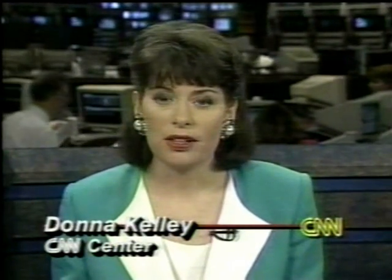We are waiting for the Space Shuttle Columbia to land, and we are going to check in with our correspondent Tony Clark to bring us up on that. Tony?